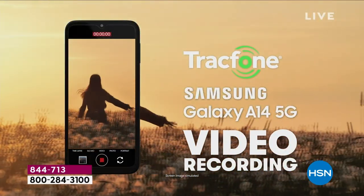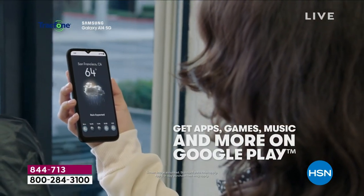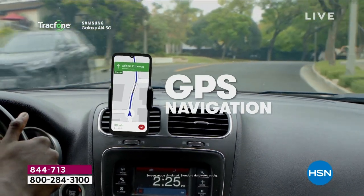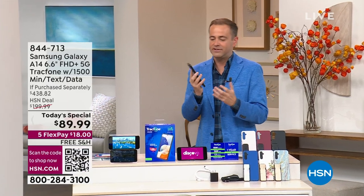We're going to get you everything you need with TracFone to give you unrivaled coverage and an unrivaled experience with 5G — more than 10 times faster than 4G. No more lag time. Downloading is so much faster.